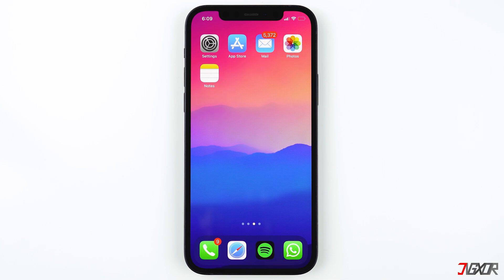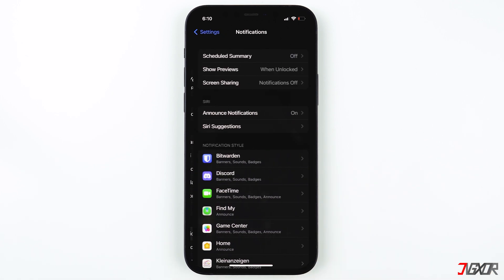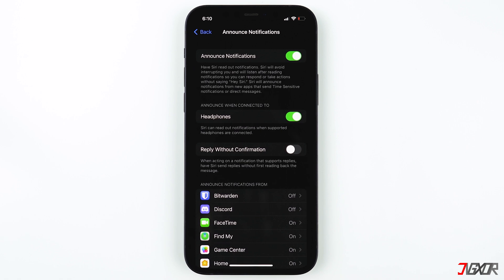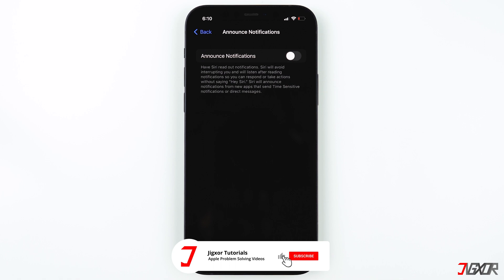On your iPhone or iPad, go to Settings, then tap on Notifications, then click on Announce Notifications under Siri. Now you can disable Announce Notifications — your messages or notifications will no longer be read to you by Siri.